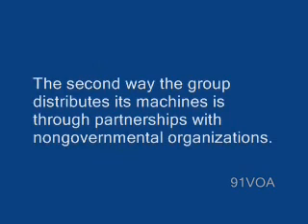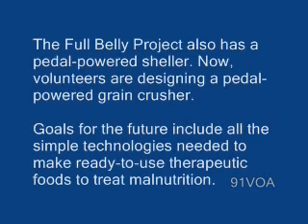The second way the group distributes its machines is through partnerships with non-governmental organizations. The Full Belly Project also has a pedal-powered sheller. Now, volunteers are designing a pedal-powered grain crusher. Goals for the future include all the simple technologies needed to make ready-to-use therapeutic foods to treat malnutrition.